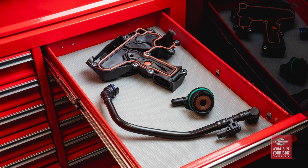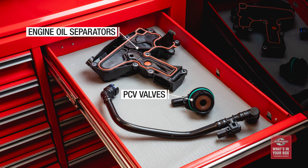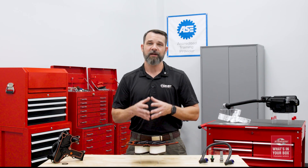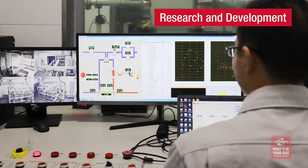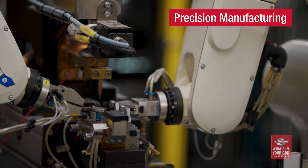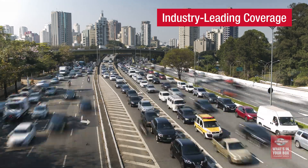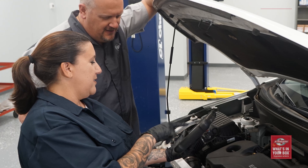In addition to engine oil separators, our crankcase ventilation program includes PCV valves as well as the ventilation hoses that technicians are looking for. This is the Standard crankcase ventilation program — research and development, precision manufacturing, detailed testing and validation, and complete coverage in multiple categories with complete support. That's what's in our box. What's in yours?